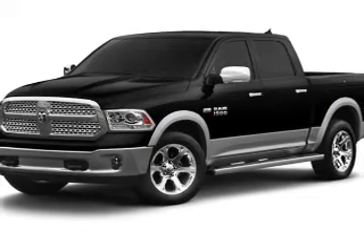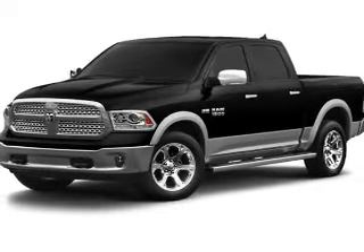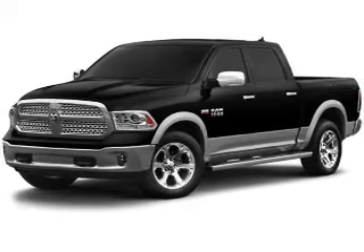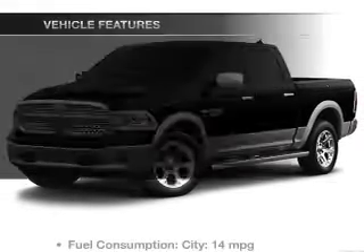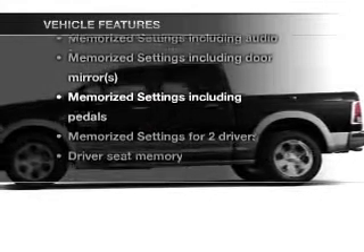Navigation is included to help you get to your destination with ease. Anti-lock brakes help you bring your vehicle to a safe stop, and memory settings are one of many features. With these notable features, you won't want to miss out on the opportunity to own this amazing ride.